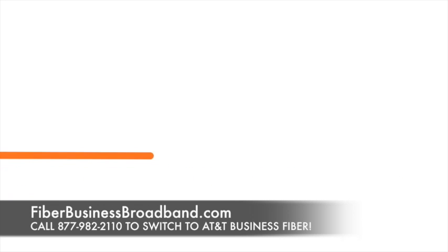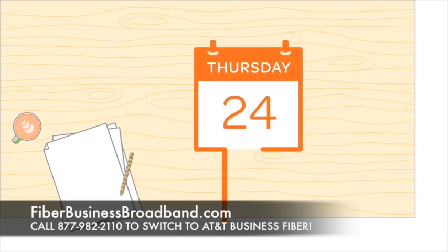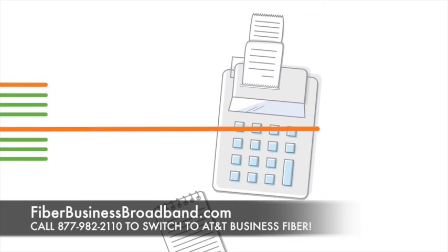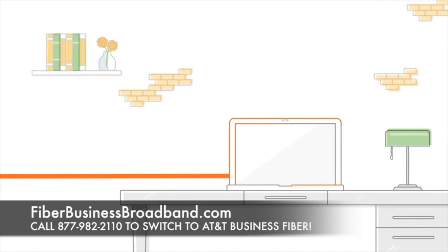Speed is everything in the world of business. Seamless connectivity to meet deadlines, timelines, bottom lines, and nothing impacts your ability to succeed like a fiber-based broadband connection running at blazing speed.